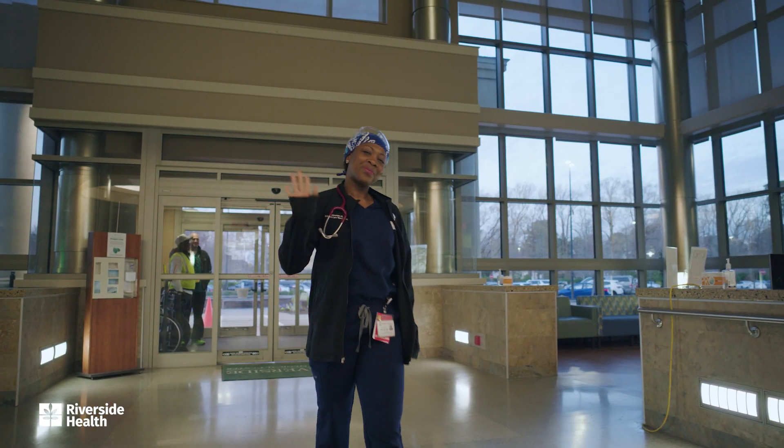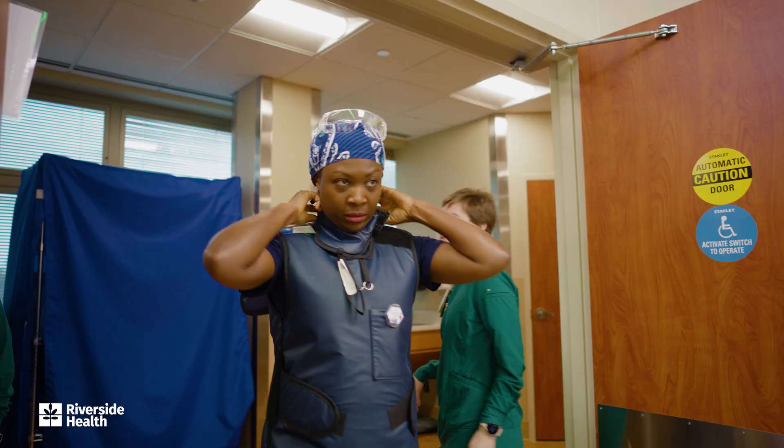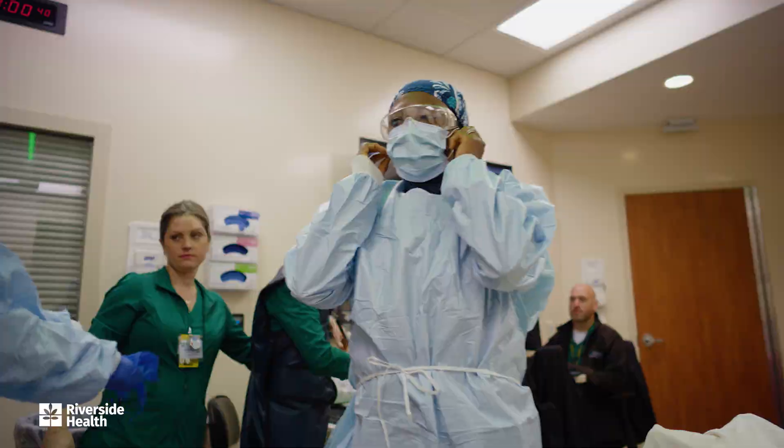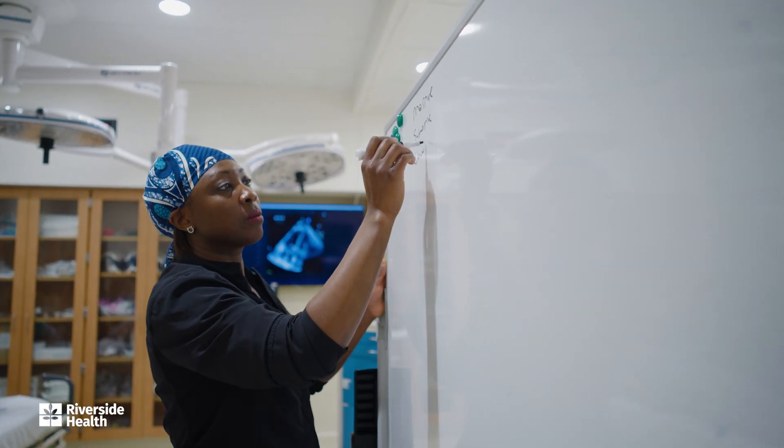My day starts at 7 a.m. at Riverside Regional Medical Center. This morning, I have two procedures, followed by an afternoon of teaching our medical residents in our simulation lab. Let's get started.